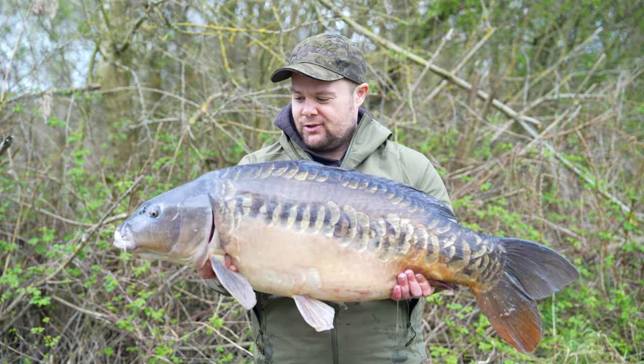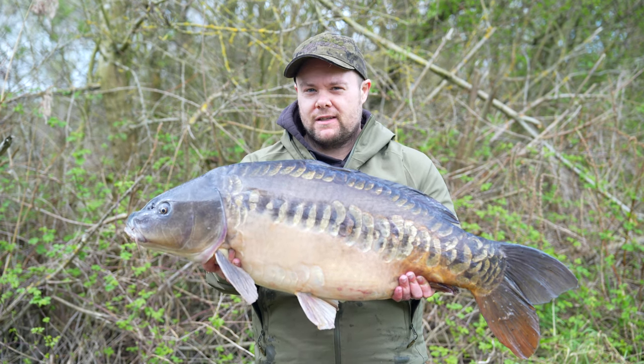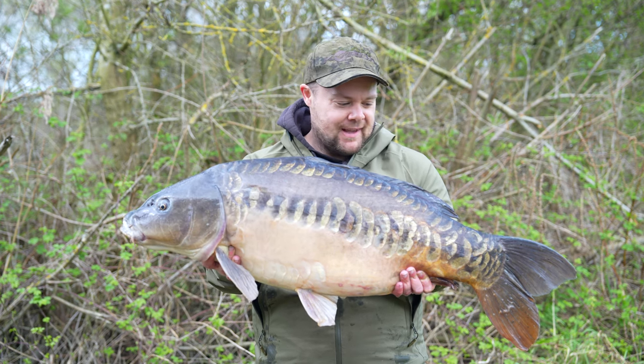Just look at the scales on that — buzzing with this! Solid bag again off the crayfish mini mix and this time it was a crayfish wafter. Happy days.